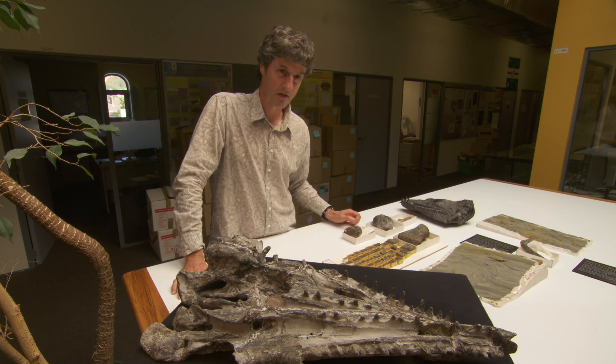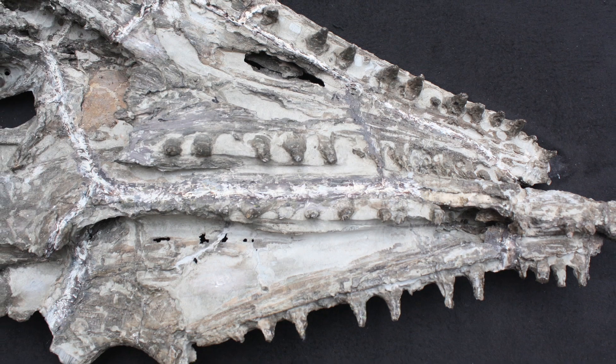Joan and her collaborators were particularly interested in fossils of land and marine vertebrates — things with a backbone. The most common things they found were marine reptiles, things like mosasaurs, which were giant marine lizards.